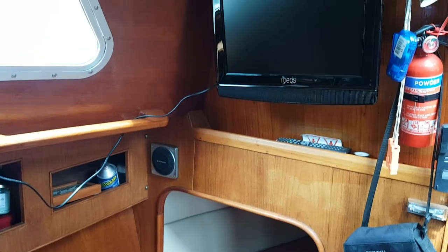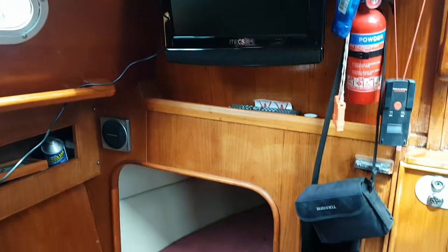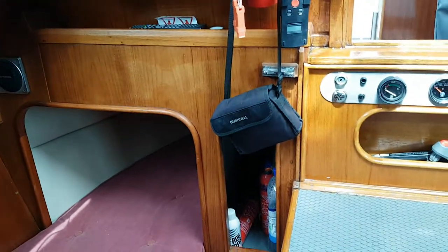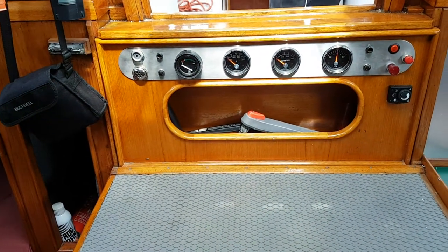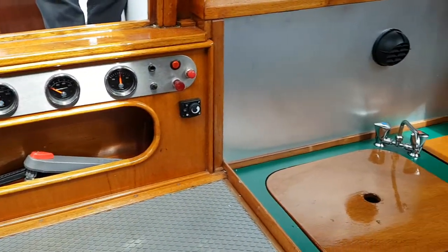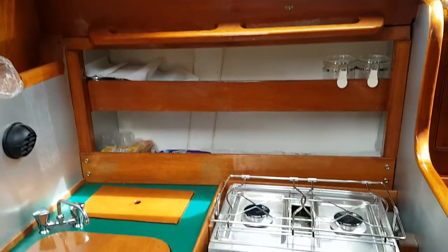So we've got the TV up there, and these instruments are replicated at the helm, galley, gear and ample storage.